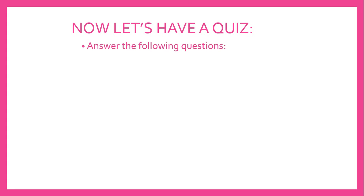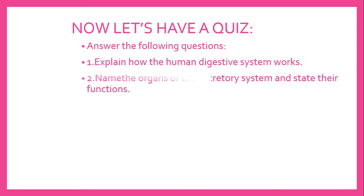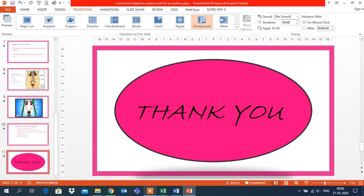Now, let's have a quiz. I hope you heard me carefully. Answer the following questions: Explain how the human digestive system works. Name the organs of the excretory system and state their functions. What is digestion? Here you have to mention the explanation. What is excretion? You can comment the answers to these questions later. Thank you for watching. Bye! I will meet you in my next video.